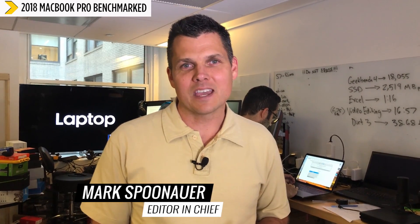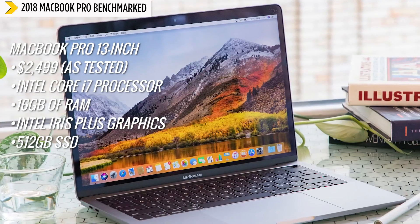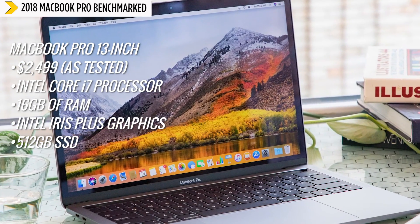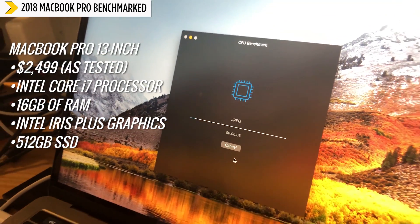The new MacBook Pro is in our labs and we have some early results that we want to share with you right away. Right off the bat, this is one of the fastest laptops that we've ever tested at this price. Apple sent us a 13-inch MacBook Pro, and the SSD in particular is the fastest that we've ever tested inside a laptop.